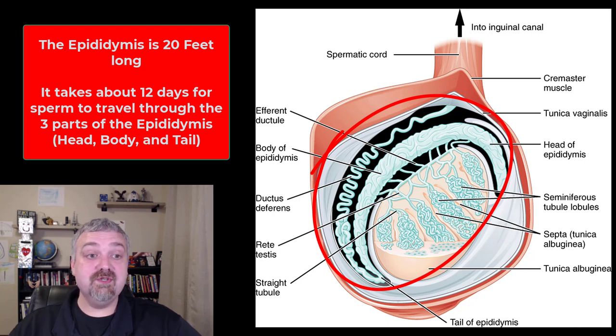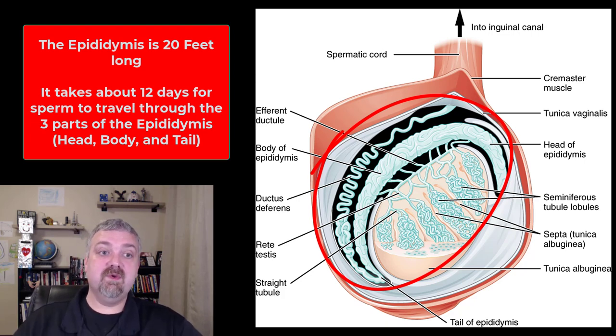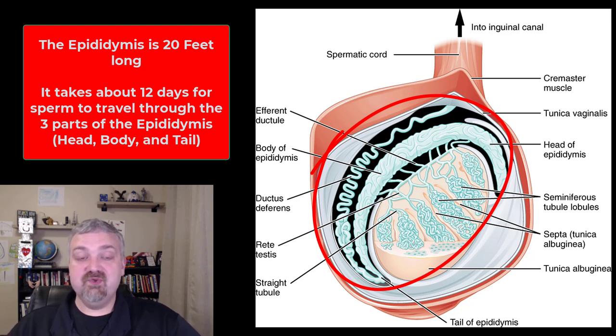The epididymis is tightly coiled, as you can see here. It's about 20 feet long, and there's one in each scrotum. Notice they are in the scrotum. So if a man has a swollen scrotum, it's often epididymitis — an inflammation of the epididymis, not the testicle itself. They share the scrotum with the testes, making it a 20-foot tightly coiled tube surrounding each of the testes.